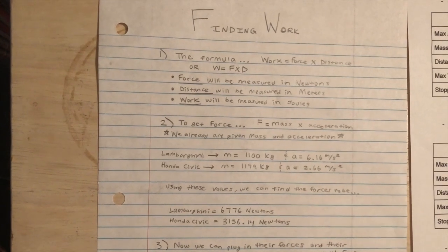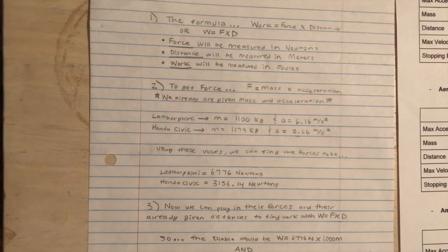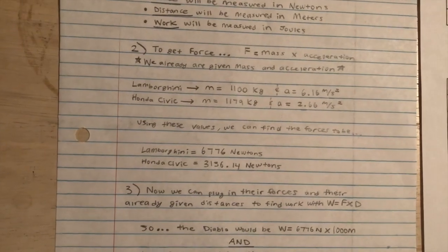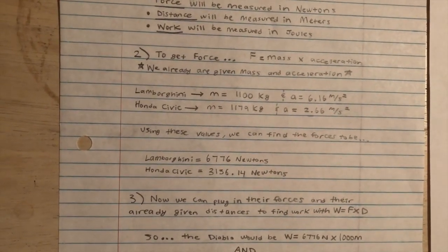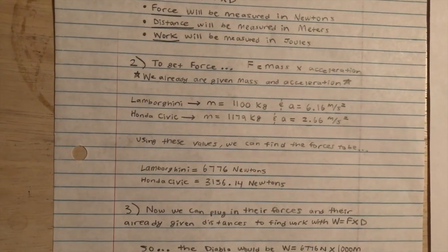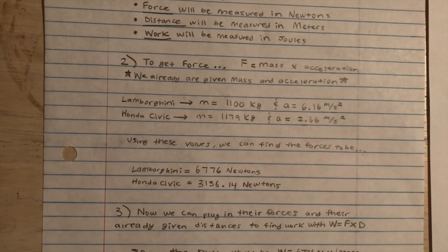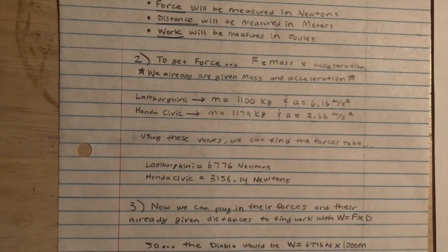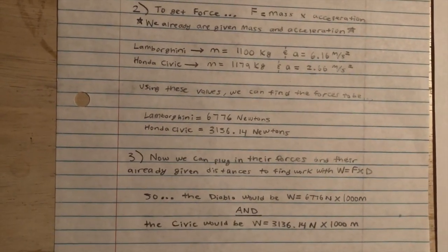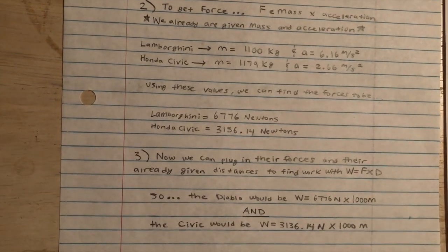To get force you're going to multiply mass times acceleration. We are already given mass and acceleration in the charts. The Lamborghini has a mass of 1100 kilograms and an acceleration of 6.16 meters per second squared, while the Honda Civic has a 1179 kilogram mass and an acceleration of 2.66 meters per second squared. Using these values, we find the forces to be 6776 newtons for the Lamborghini and 3136.14 newtons for the Civic.